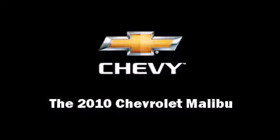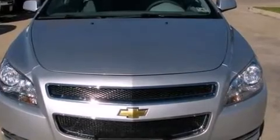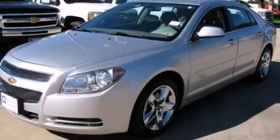Sensibility and practicality define the 2010 Chevrolet Malibu. It features an automatic transmission, front-wheel drive, and a 2.4-liter four-cylinder engine.